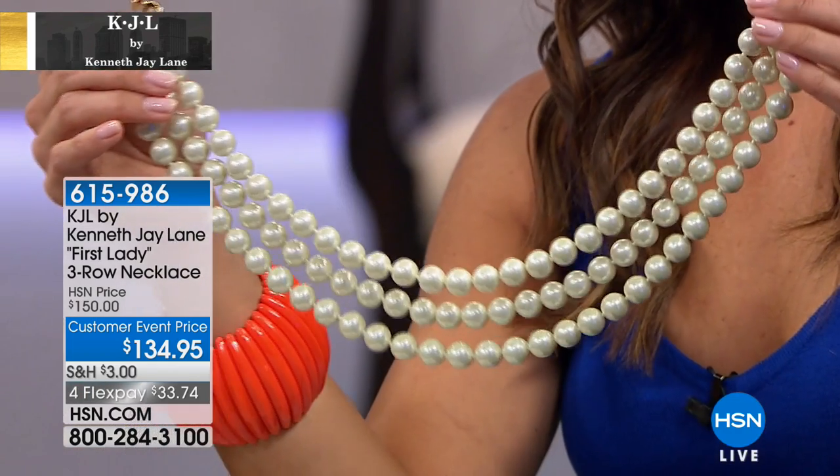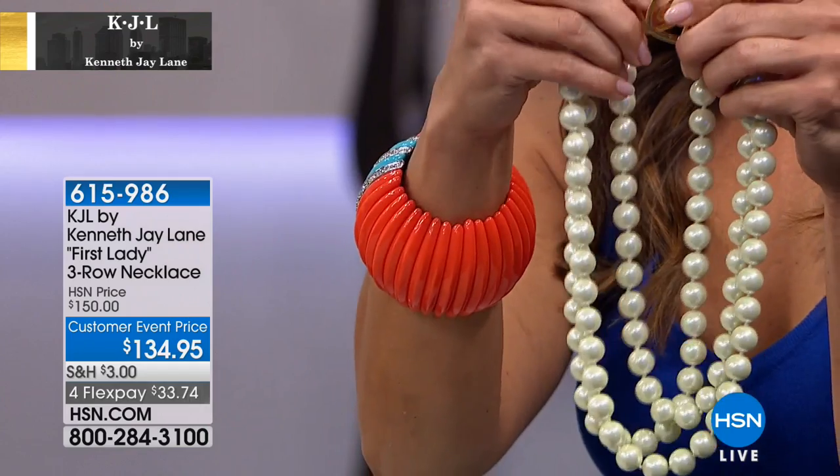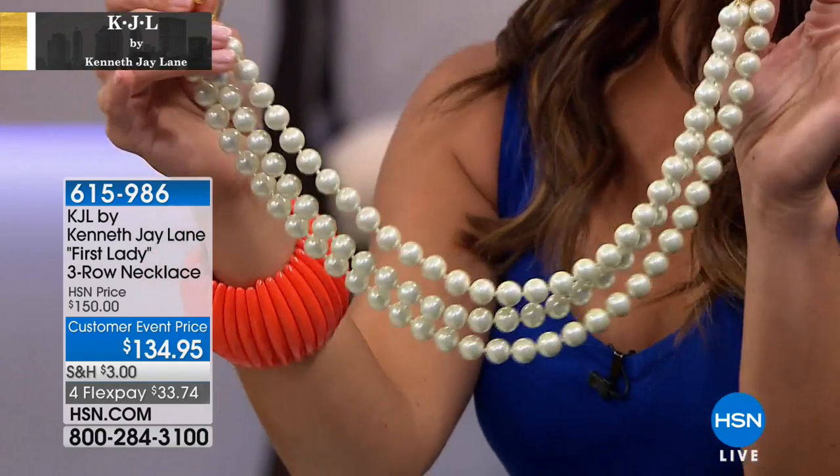One of his things was: every girl could be Cinderella. She just didn't necessarily have to have the glass slipper — instead, just give her the pearls.